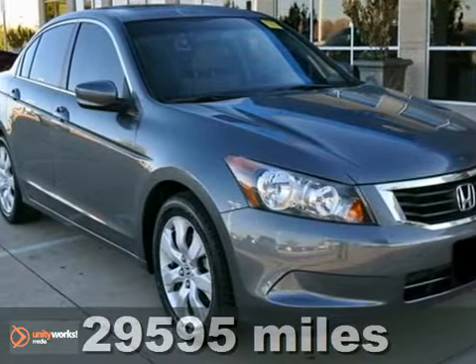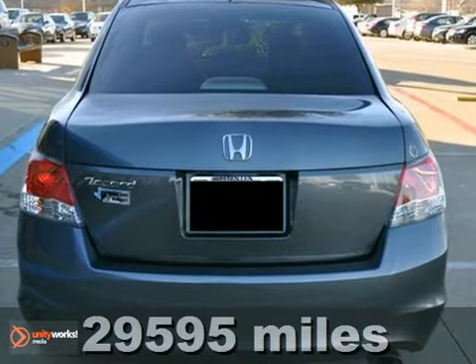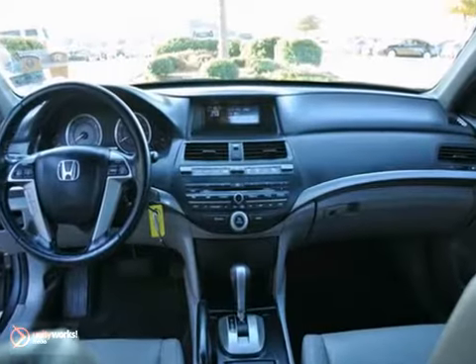Here's a certified 2010 Honda Accord EX-L. This Carfax one-owner is extra clean and fuel efficient too, getting 31 miles per gallon on the highway. It has a sunroof, heated leather seats, and a CD changer.